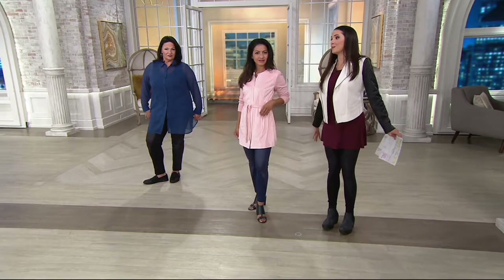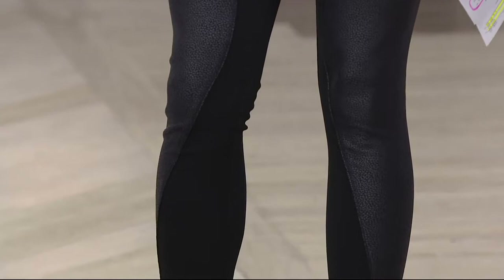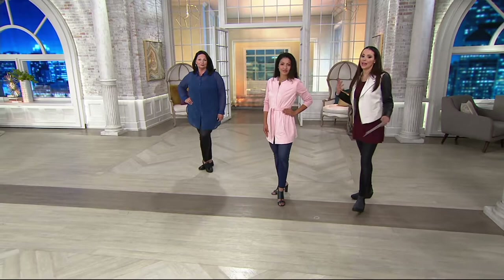I may be the legging queen — I have so many leggings — and I don't have any like this. You see how it just comes in? If you don't normally wear a legging, sometimes we don't wear leggings because we don't like how they look on our legs, but that kind of pattern can be really flattering and elongating, and it's one that I would recommend you try.